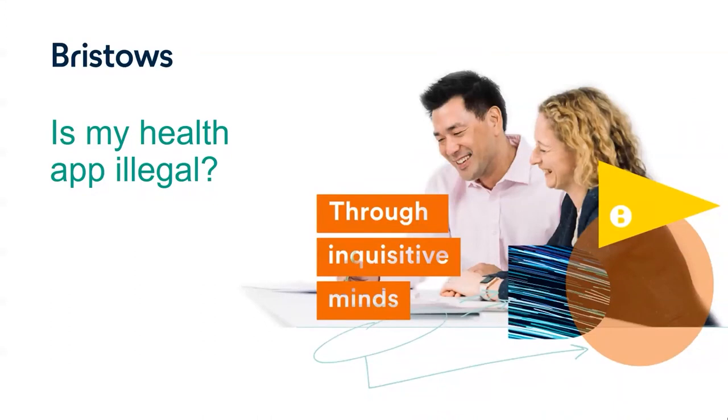Welcome to this Health App webinar. My name is Chiska Borras. I'm a partner at Bristow's. I specialize in life sciences regulatory law, and I'm joined today by my colleague, Jamie. I'm Jamie Hatzel, an associate in the Bristow's Life Sciences Regulatory Team with Chiska.